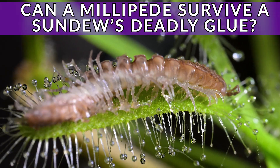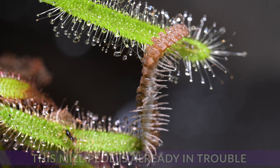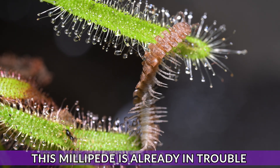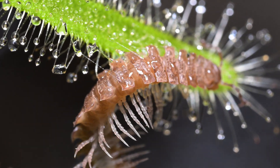Today in the den I found a strange creature — a flat-backed millipede — scrambling and climbing all over my sundew, one of my favourite carnivorous plants. So I grabbed the camera and got filming.